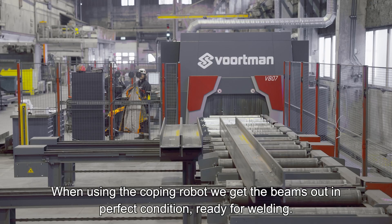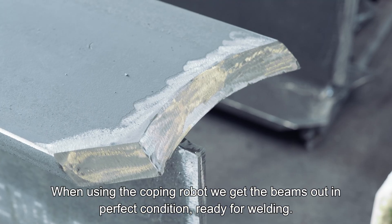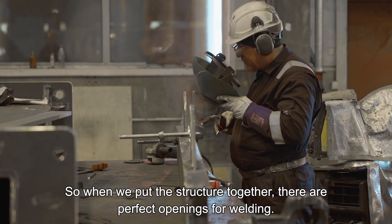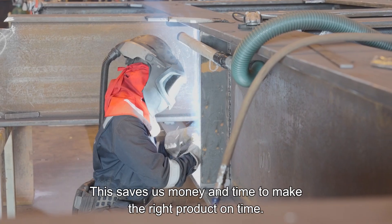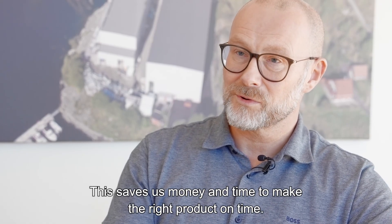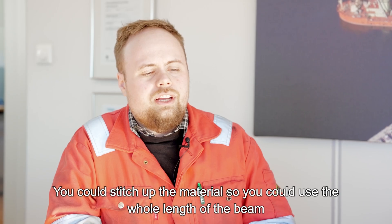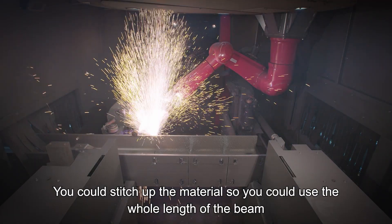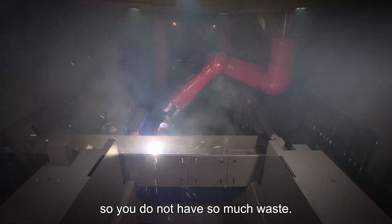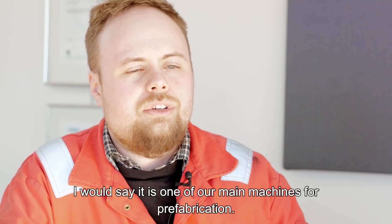When using the coping robot, we got the beams out in perfect condition, ready for welding. So when we put the structure together, there are perfect openings for welding — it saves us money and time to make the right product. With the extra software, you can optimize the material so you can use the whole length of the beam, meaning less waste. I would say it's one of our main machines for prefabrication.